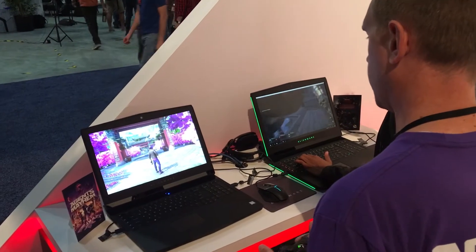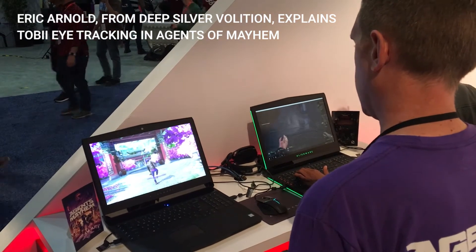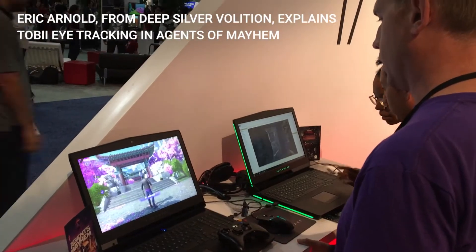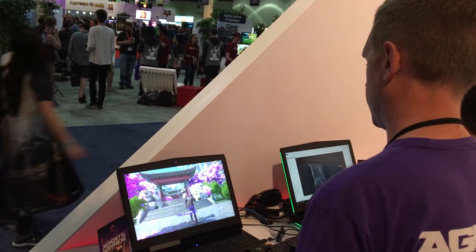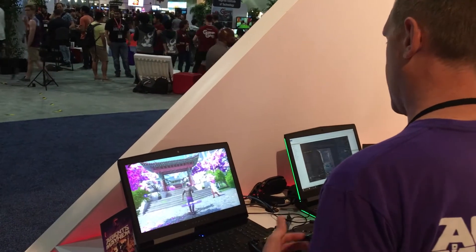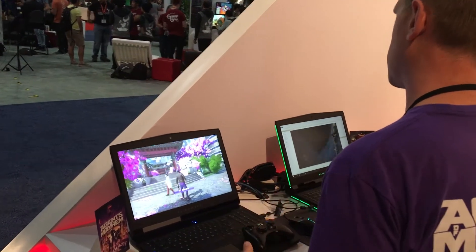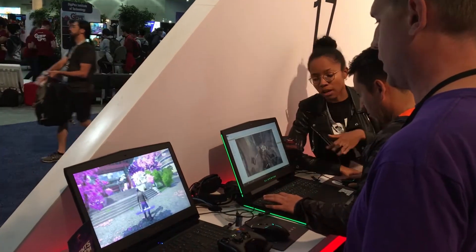We're going to show some of those off to you right now. Here we have Agents of Mayhem up and running with Tobii eye tracking enabled. We have about five or six features currently in the game. The reason why we're excited about doing it is it adds a very natural way to interface with the game. We've had a lot of people here at E3 playing the game, and they're able to just walk up and immediately interact with it — they understand it. It's not something you have to really teach; it's very intuitive and natural.